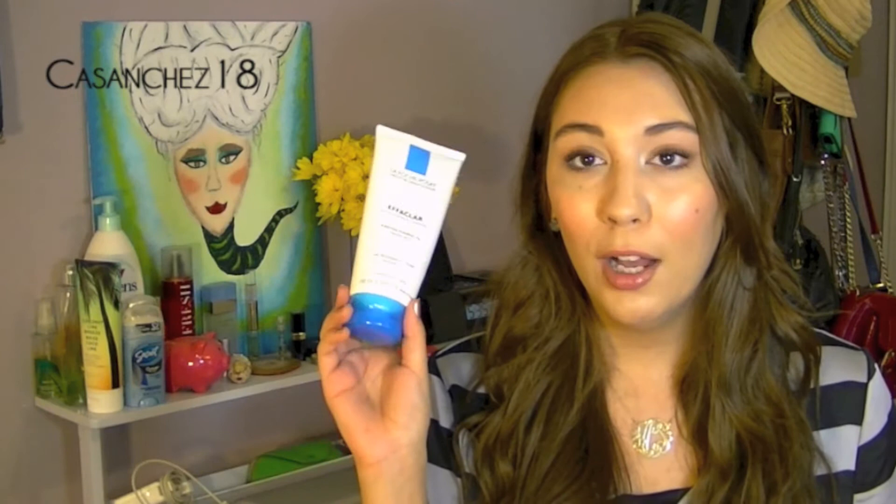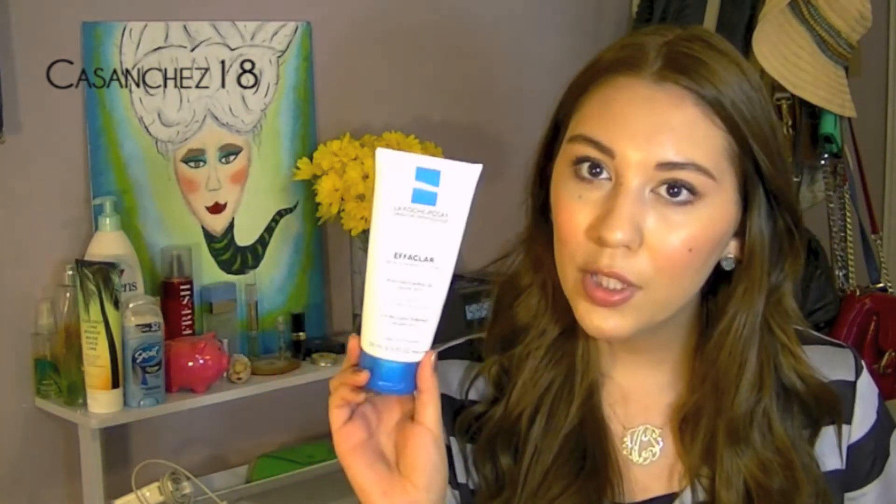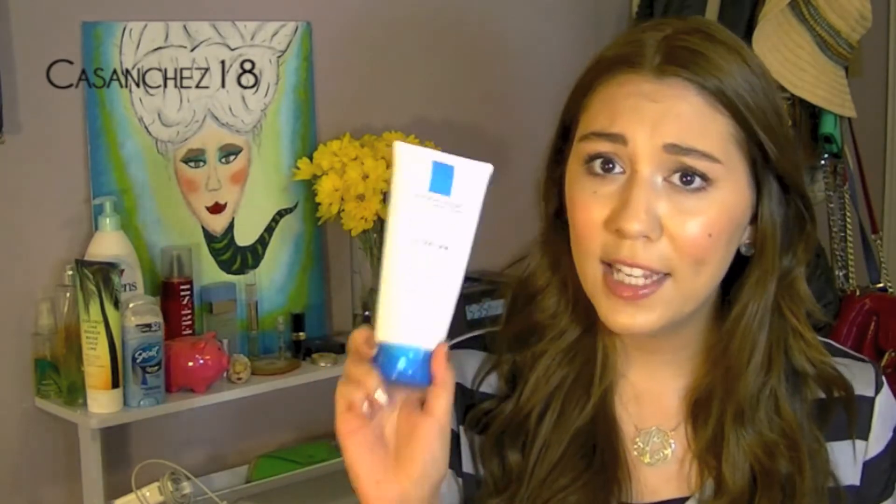Next I have the La Roche-Posay Effaclar Purifying Foaming Gel. I love this face wash — I've used it a thousand times and you're probably tired of hearing me talk about it, but it's definitely a favorite. I've gone through about three or four of these in the past couple of years and they last a very long time. It's a really great face wash.